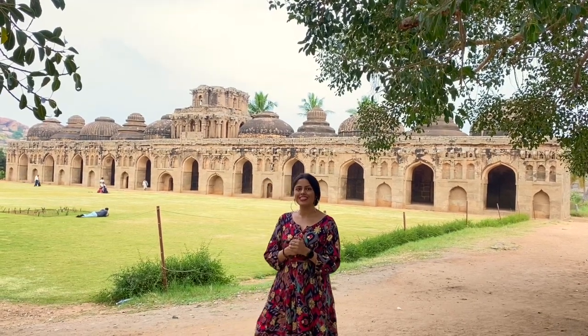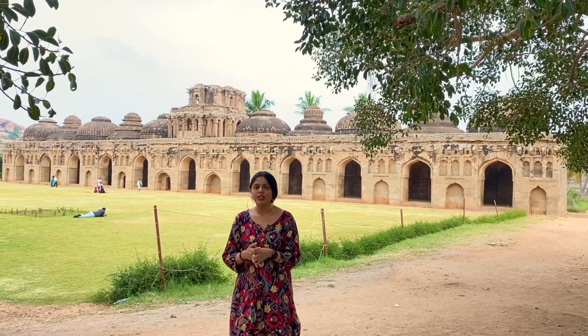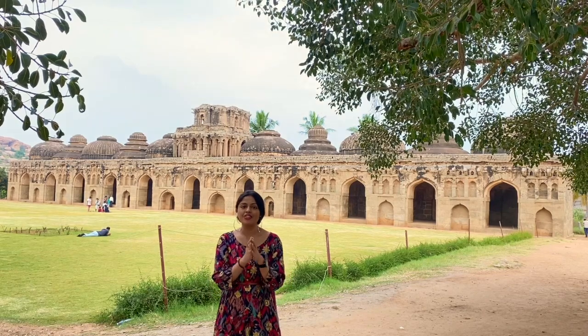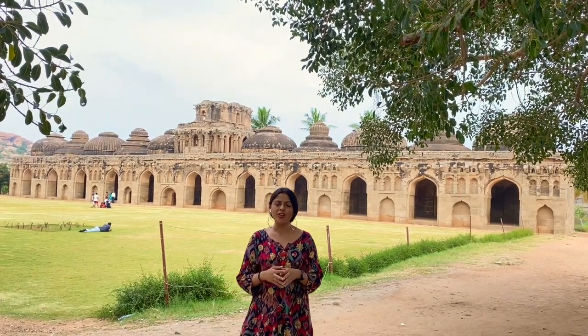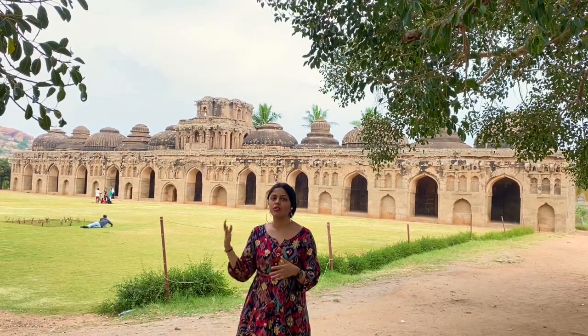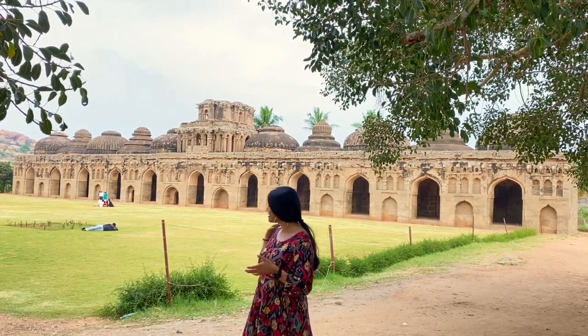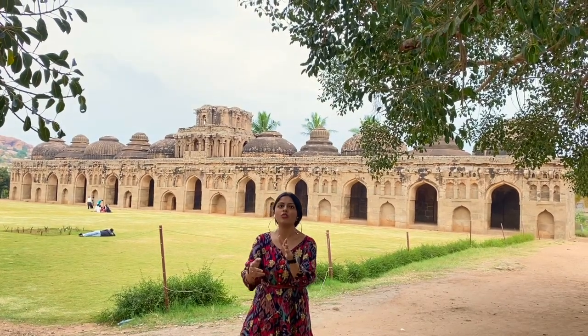Now we are at the Elephant Stable, which was right behind the Lotus Mahal. The significance of this place is that these were the royal elephants of the kingdom. There were many elephants here for construction and other work, but these royal elephants were only used on celebration occasions or during war — they were used on the frontline. That's why they were given entire dedicated stables. To enter the Lotus Mahal and Elephant Stables, you need to buy a ticket. Because of COVID, tickets were made available online — you can go to their website and I will give you the link in the description.